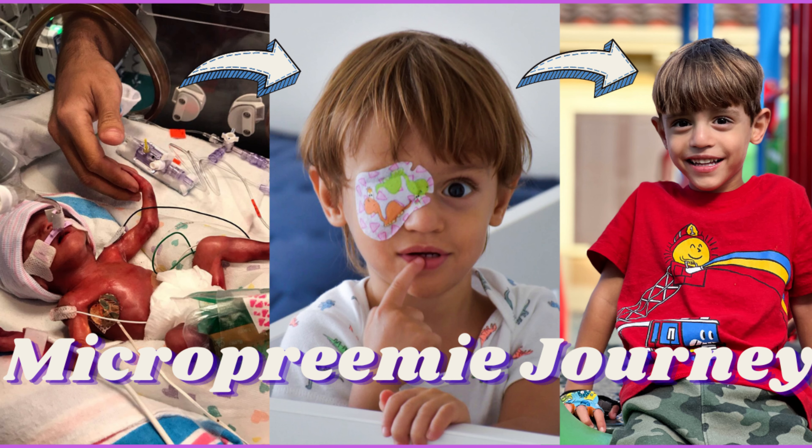For those who are new on my channel, I'll give you a little bit of background. My name is Lisa, a proactive mom of Michael, who was born prematurely at 25 weeks gestational age, weighing just 1 pound 5 ounces.